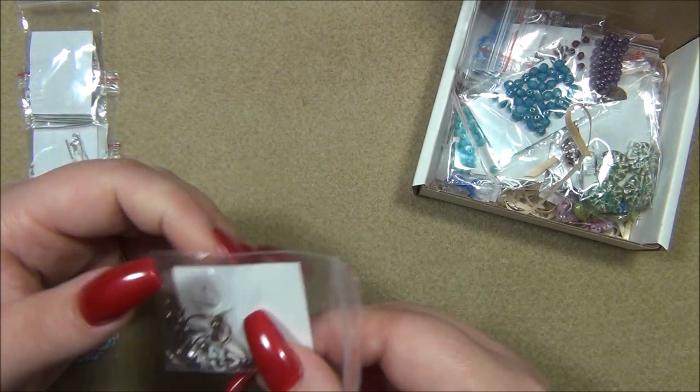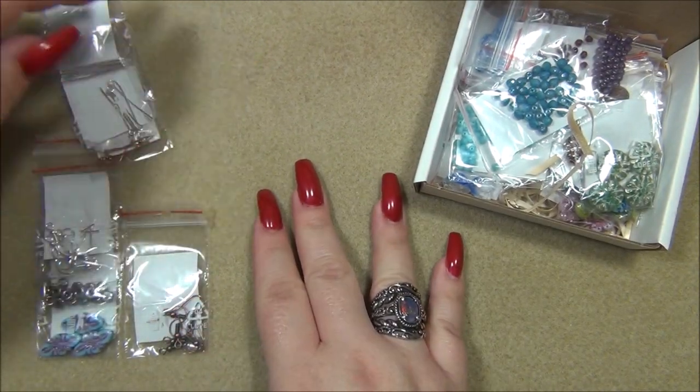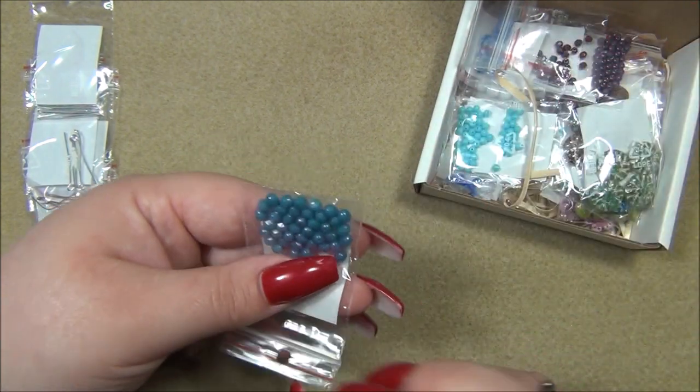Here is copper earring findings. I don't think I have that color in my stash. I sure am loving the antique copper — I've been obsessed with the antique bronze for years, but now I feel like I'm moving to copper.